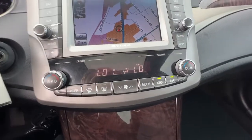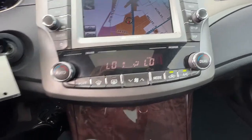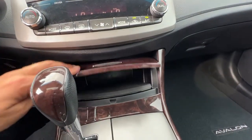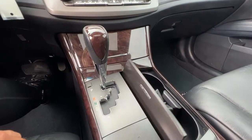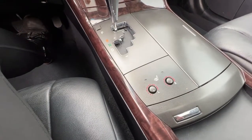Moving down we've got our dual zone electronic climate control with air conditioning. Taking a look at the center console, once we open everything up we find cup holders in there, and the heated front seat controls are right there as well.